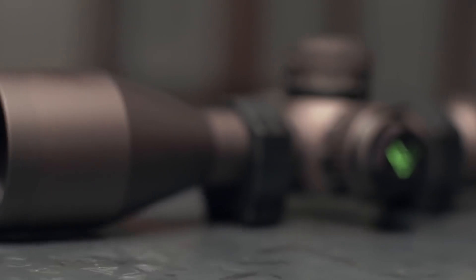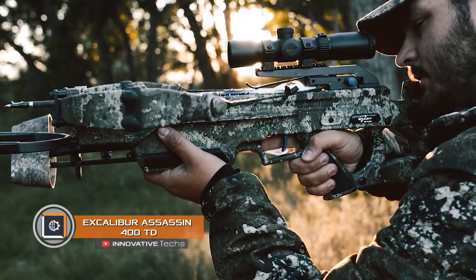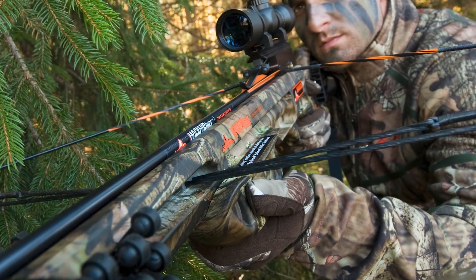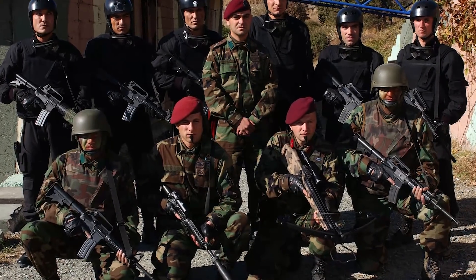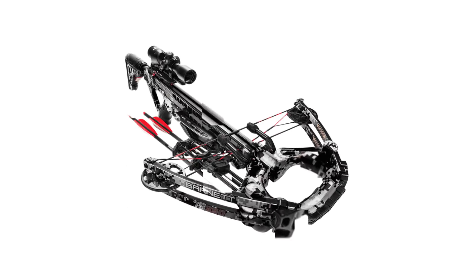The assistant is compatible with several models of sight. Excalibur Assassin 400 TD. A crossbow has long been popular among hunters. However, few people know that in many countries it is also used by special forces. A modern crossbow is a high-tech weapon that can work in conditions of minimal visibility.